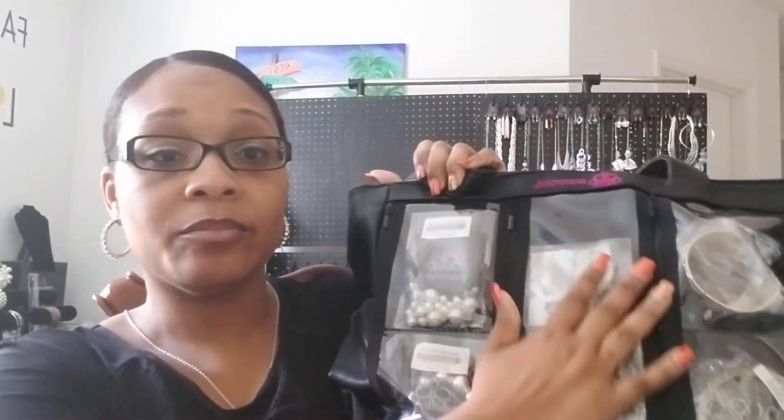Here it is — this is my bling bag. I hope you guys can see that real good on the camera. It's pretty large, loaded inside and out, front and back with all kinds of goodies. On the front side I have earrings — there are compartments, and on this front side I have nothing but earrings, all kinds of earrings. Then on the back side it's pretty large as well.